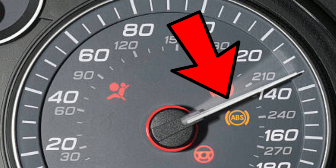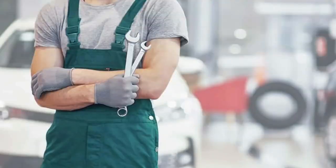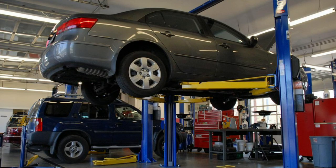Sometimes you might be driving and the ABS light will suddenly come on too. In any case, you need to bring your vehicle to an auto mechanic whenever you experience this issue. They are the only ones equipped to diagnose the issue and determine which component of the anti-lock braking system needs repair or replacement.